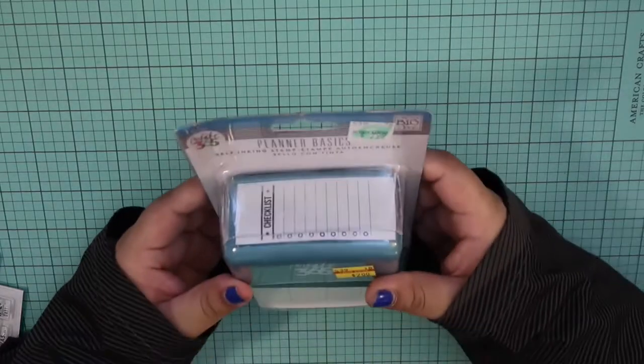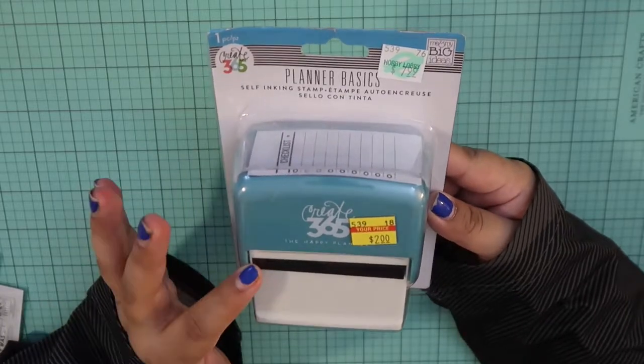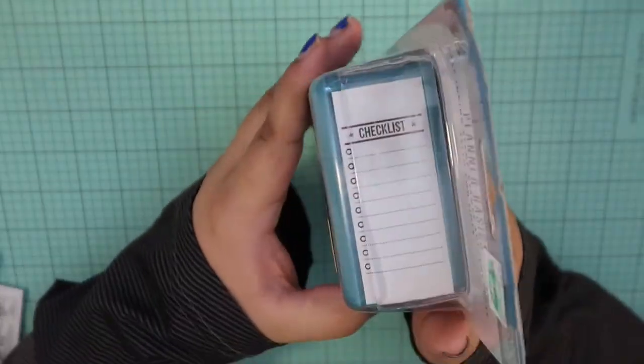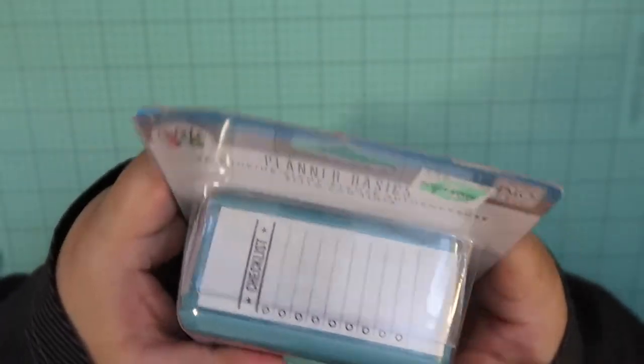Then I decided to get from Create 365 this self-inking stamp, and it's the checklist one. Sorry for the glare. And this was $2, which is very nice.